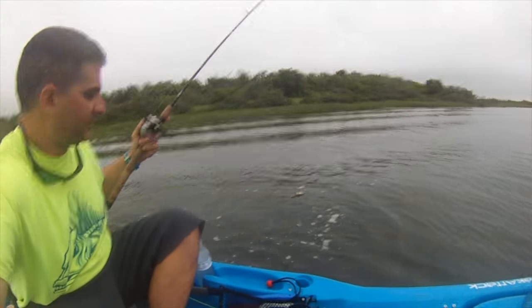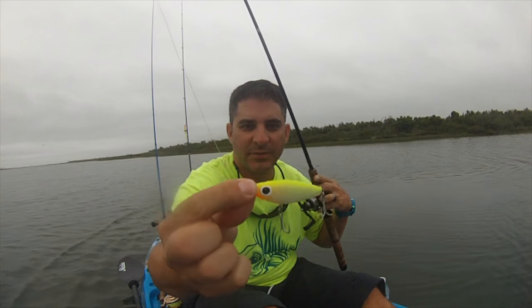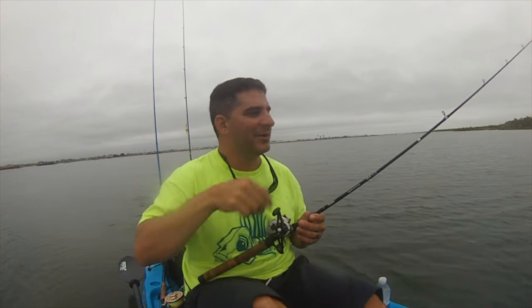Soft dine strikes again, y'all — my home water. You've never seen a Paul Brown soft dine? It looks like this — it's a suspension bait, it slowly sinks and you twitch, twitch, twitch. In a little bit deeper water it's amazing. I lost my leader on this rod — broke off on a redfish on top water — going to Paul Browns now.